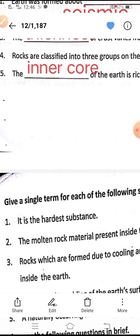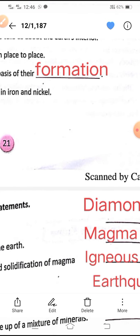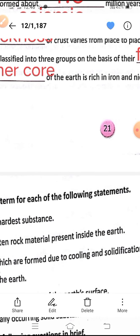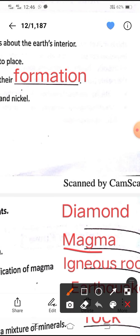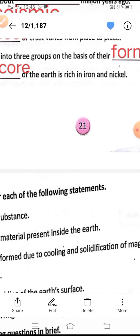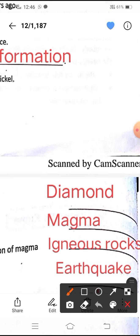Then there comes single term questions. I have told you that diamond is the hardest substance — so the answer is diamond. Then the second one: the molten material present inside the earth — when the material remains inside the earth, it is known as magma. When it comes out, it is known as lava. The third one: rocks which are formed due to cooling and solidification of magma — those are igneous rocks, formed when magma cools down and solidifies.